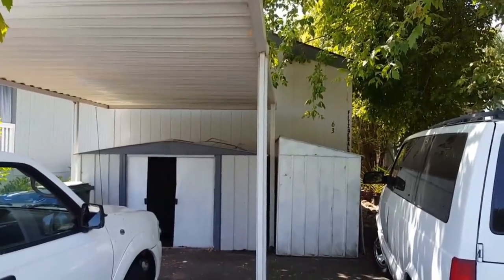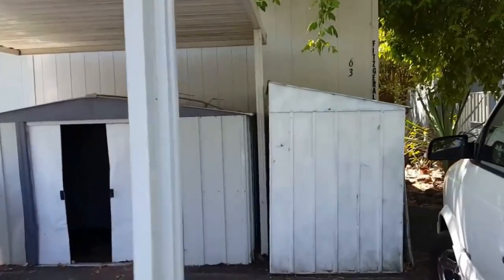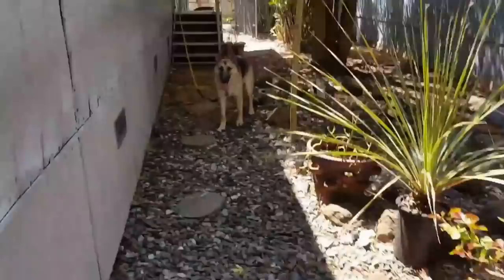Here we are at my new mobile home. Piece of shit. Got my dog right here, Vino. Want to say hi to the camera? Get to work. What am I paying you for? Little prick.